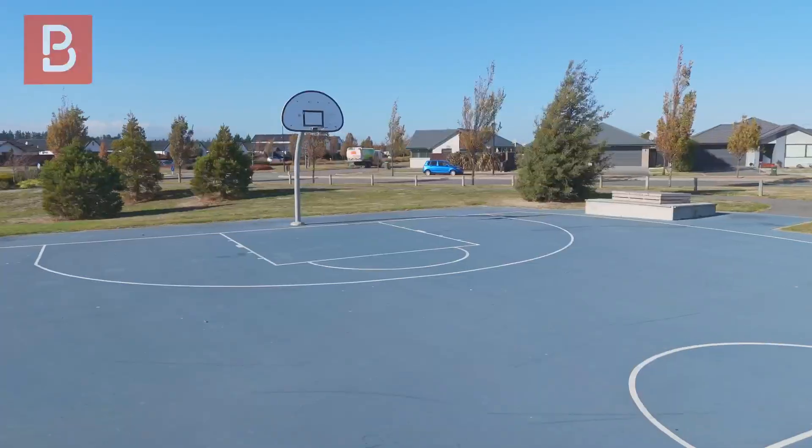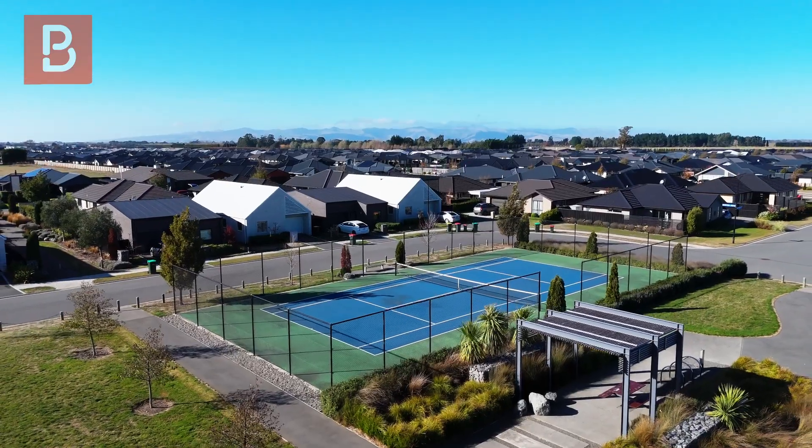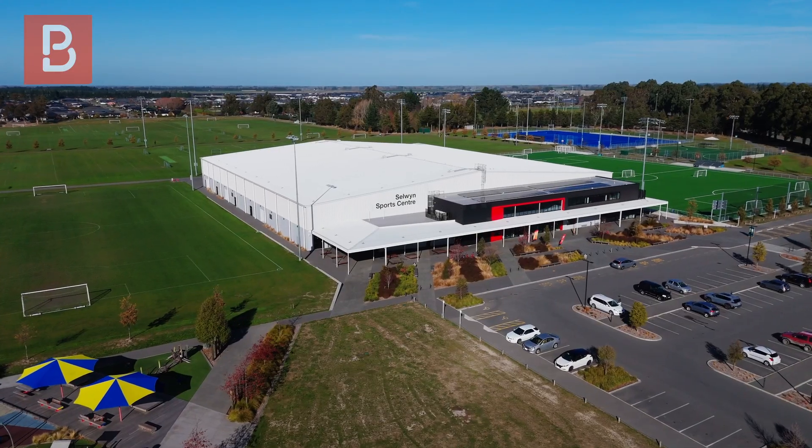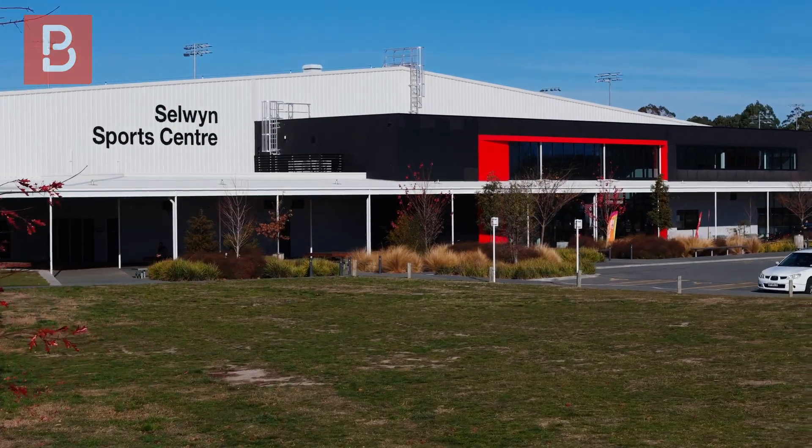Here I am at the Pedal Pusher Rolleston, which is less than two minutes from the property, and you're surrounded by amazing amenities. We are at the local shops — you've got everything that you need right here at your doorstep. You've also got everything from playgrounds to basketball courts, tennis courts, Foster Park, and fantastic places to walk the dog, all within a very short distance of the property.